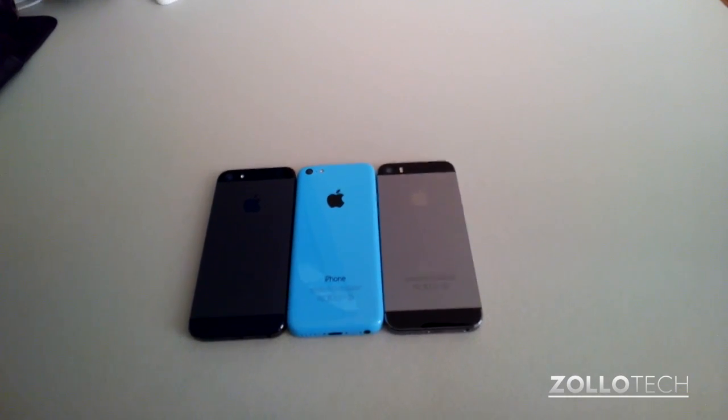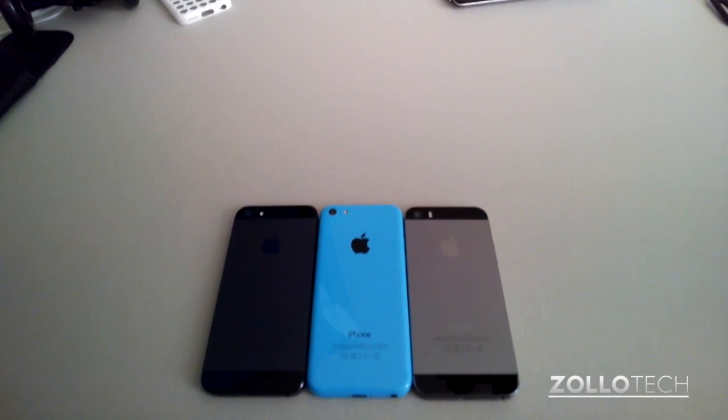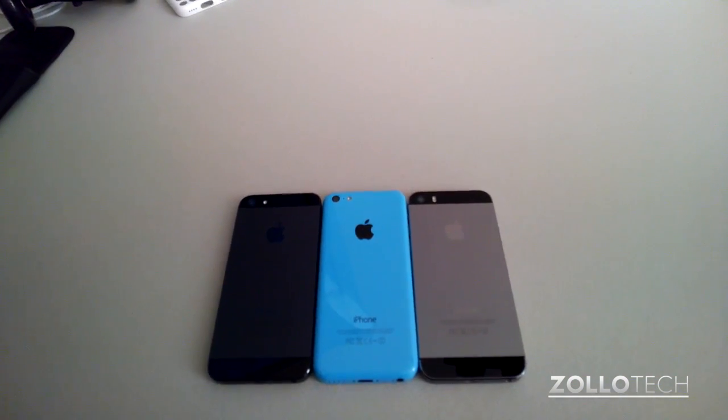Hi everyone, this is Aaron for Zollotech. There's been rumors that the iPhone 5, 5S, and 5C may have issues with their compass, so let's compare them.